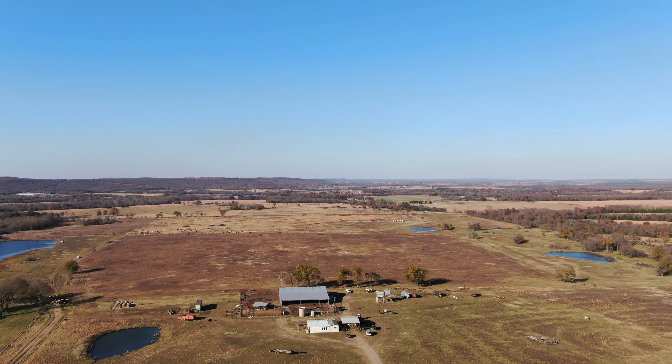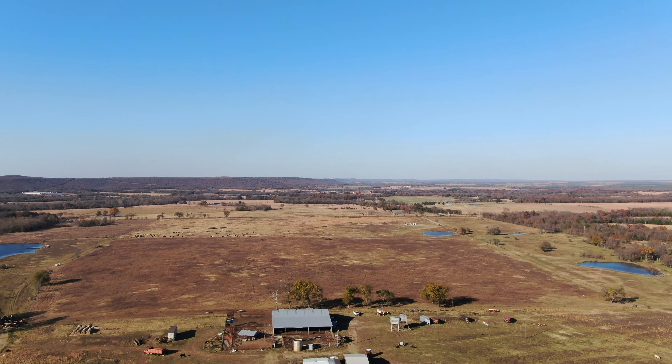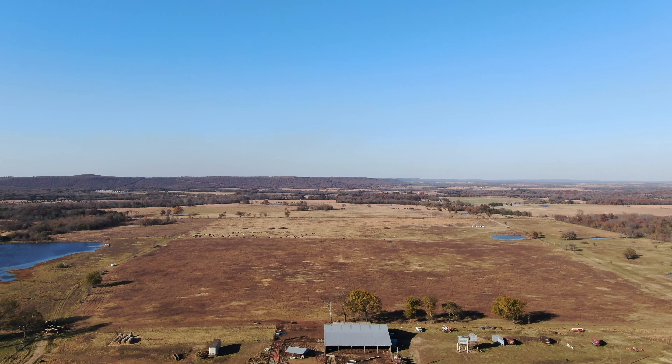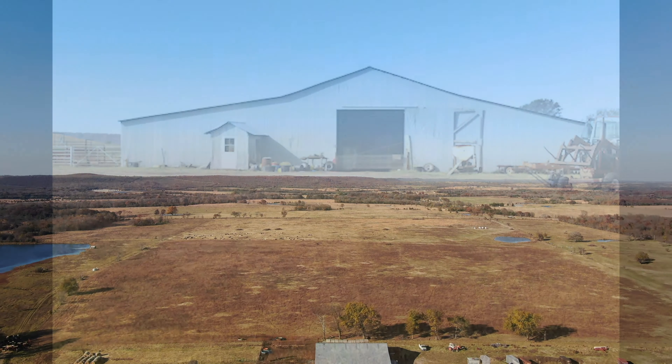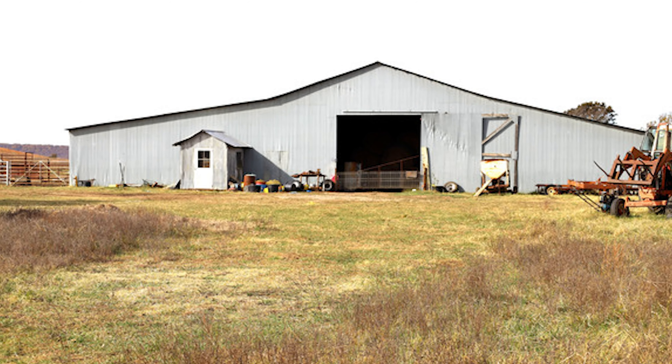Hay and equipment storage is there in the form of a barn and shop. The modest ranch house features three bedrooms and two baths with about 2,000 square feet of living space. The rooms are good sized, and there is a covered porch across the front of the house.